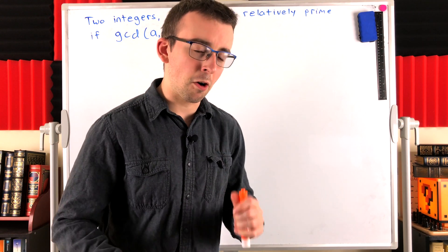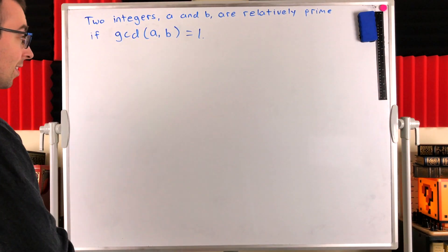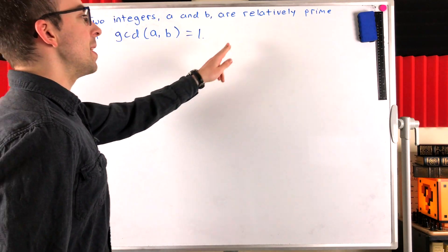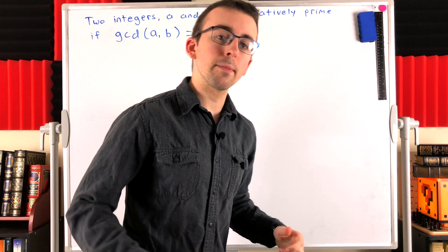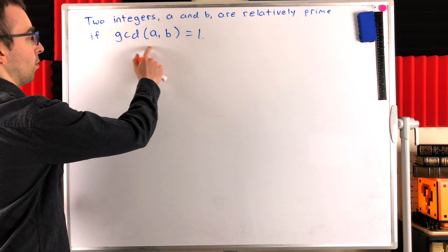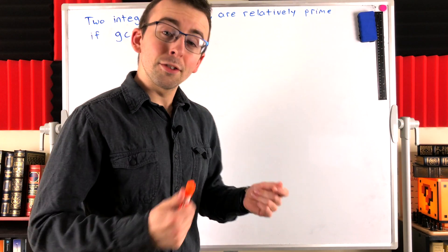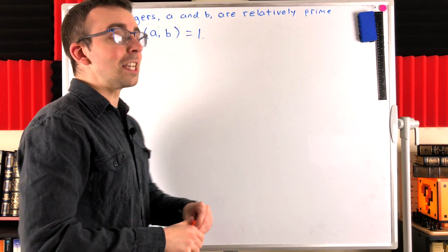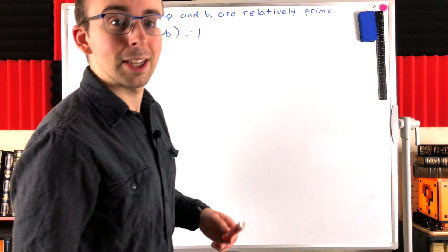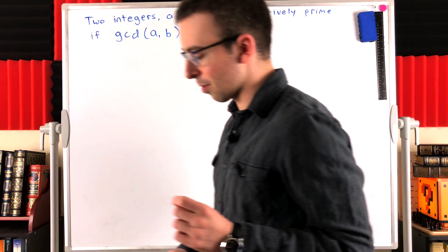So start to think on our question: is one relatively prime to itself? Another way we could state the definition of relatively prime is like this. Two integers a and b are relatively prime — or mutually prime, or co-prime — if their greatest common divisor, the GCD of a and b, is equal to one. Certainly if one is the only positive divisor of two numbers, then one is their greatest common divisor. So that's just another way we can state the definition of relatively prime.